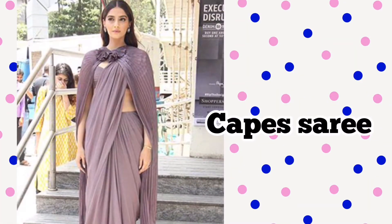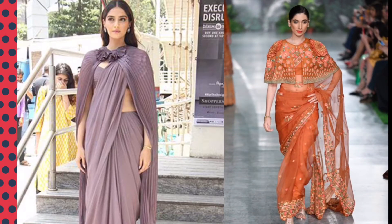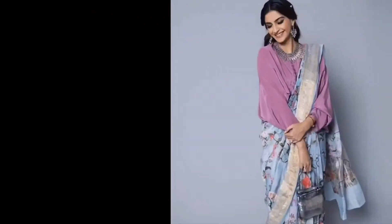Number seven: this is one great way to show off your long slender legs. Number eight: cap sari, popularized by the ultimate style diva Sonam Kapoor. Pairing your sari with a cap style is another way to look royal at your off-theme wedding.